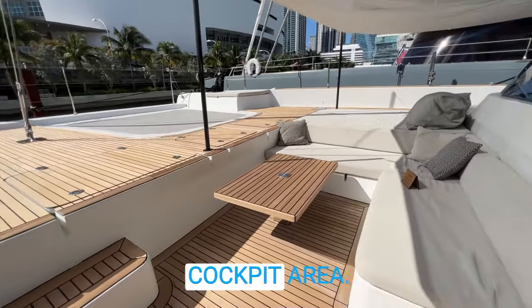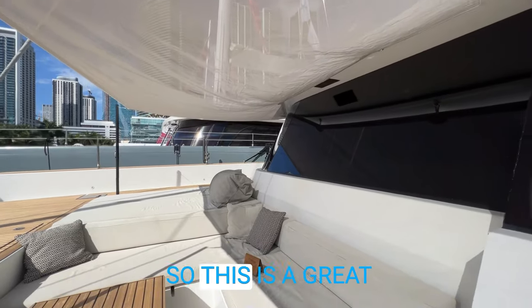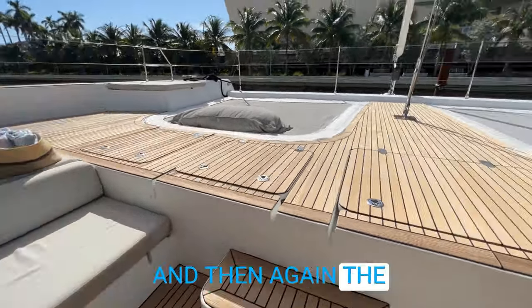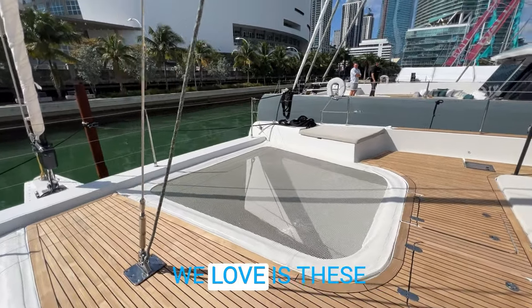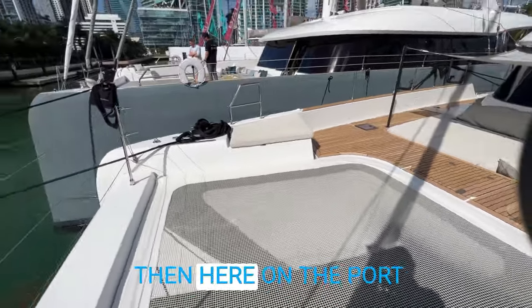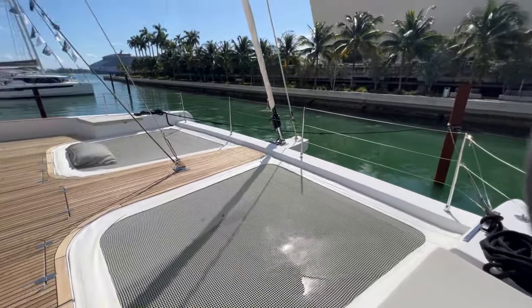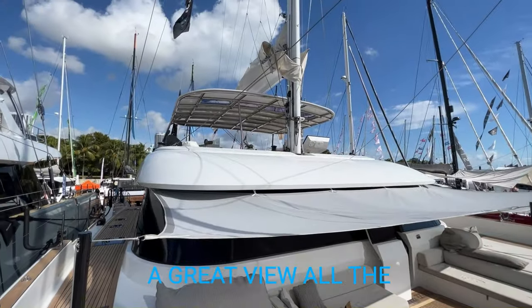Here is a forward cockpit area — a nice secluded spot with the shade currently up, a great place to hang out. A lot of people on charter will end up spending time on the bow of the boat. You have day beds, couches, a lounging area, and the beautiful teak work throughout the boat extends up here. One feature we love is these large trampolines — when you're underway you have a beautiful view down below. On the port and starboard sides we have dolphin chasers where you can actually hang out and watch the dolphins go by. We've got the bowsprit up front.